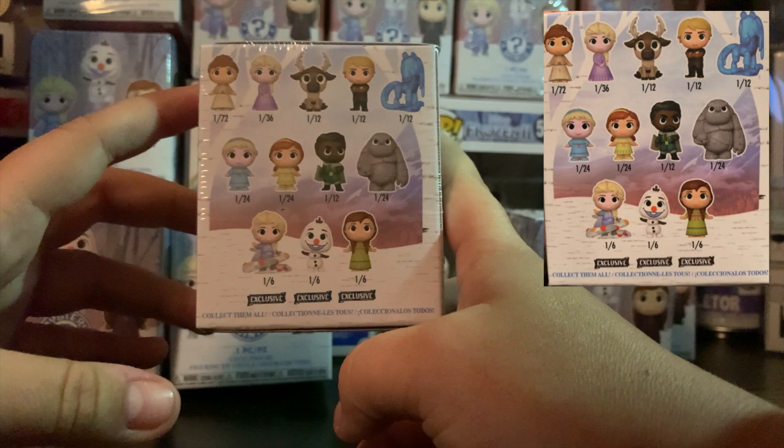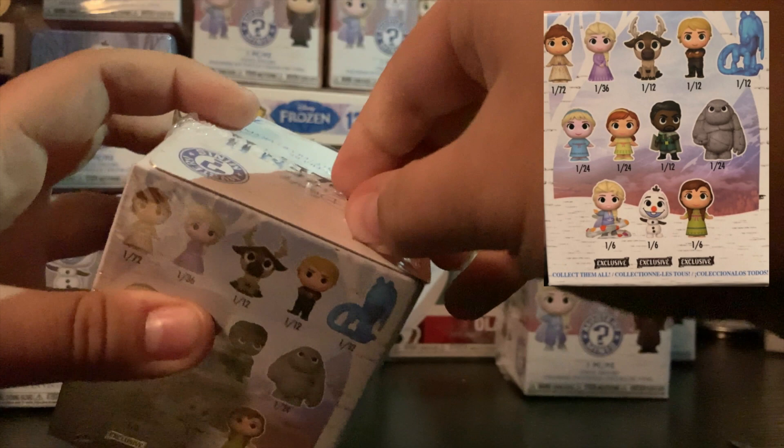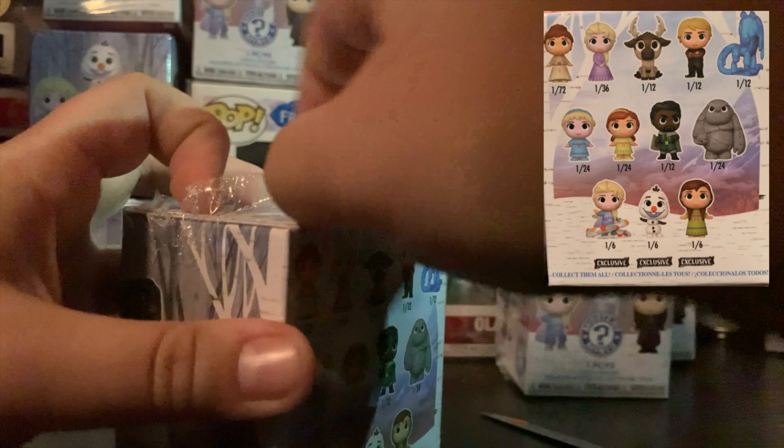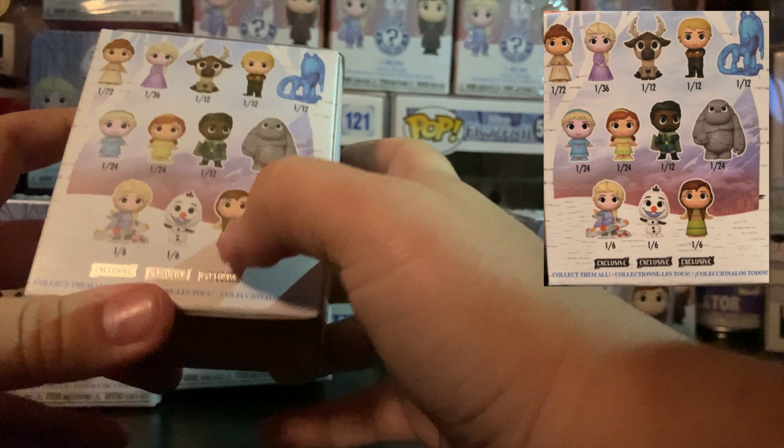Now these are all sealed of course. They didn't have them in a case, so I'm assuming there were two cases worth of these minis at their store, just because a normal case would have 12 in them, whereas I bought 13 and they weren't in a case. So they could be all mixed up, which could be a good thing because normally in a case of 12 you'd probably get duplicates of the one in sixes. So we'll see how we go.